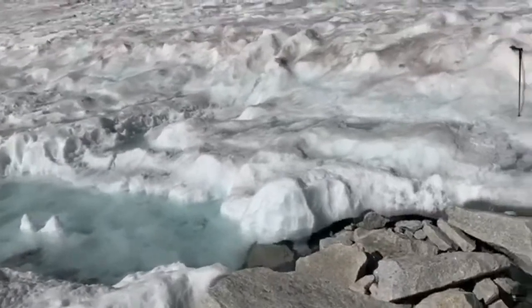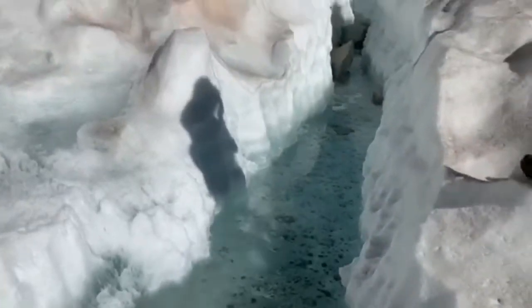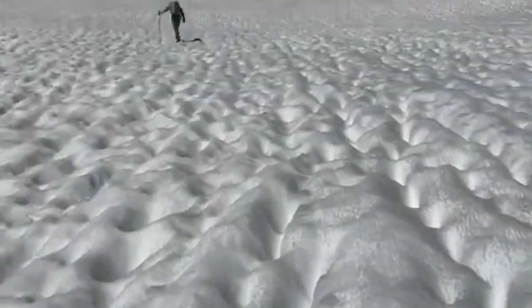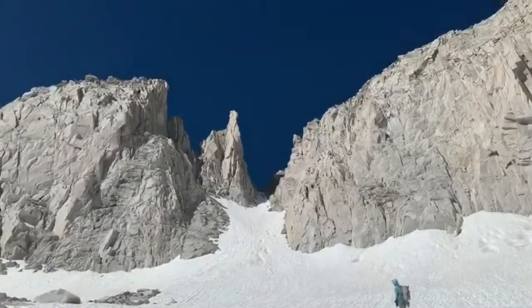It's hot on the snow, but I expect it to be cool up in that notch in the shade.